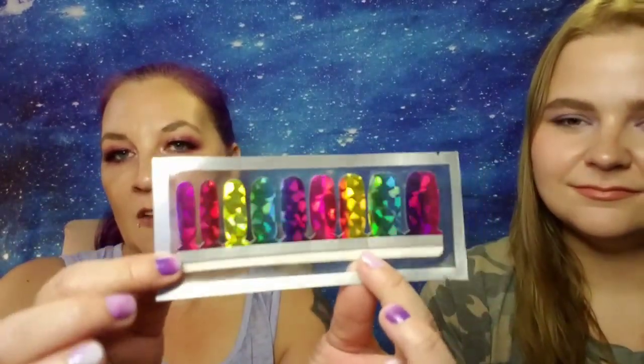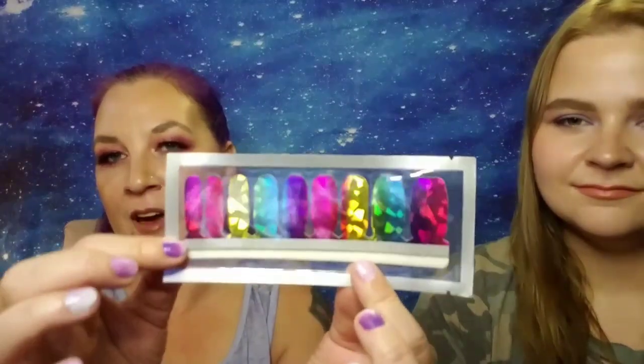Our last set, which I think has to be my favorite out of the four, is these really pretty rainbow ones that have almost like a stained glass effect to them. They're super pretty — absolutely love these. The way the light catches it, it's sparkly kind of without the glitter, just gorgeous. Her favorite ended up being the Fourth of July ones, and mine are these stained glass rainbow ones.